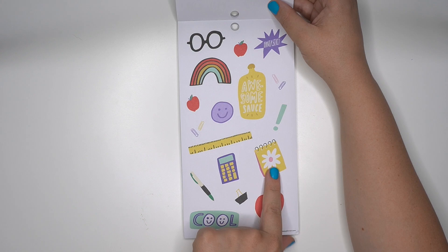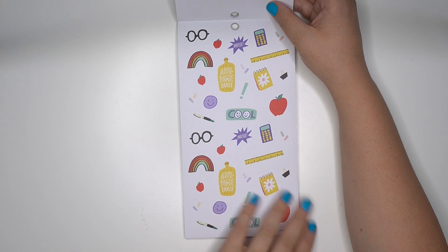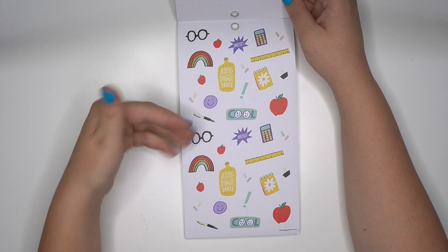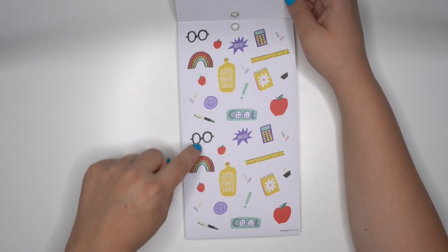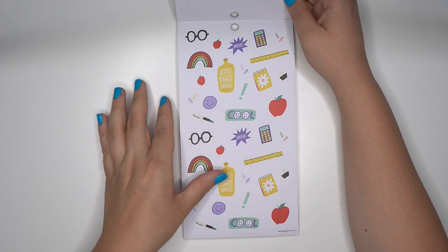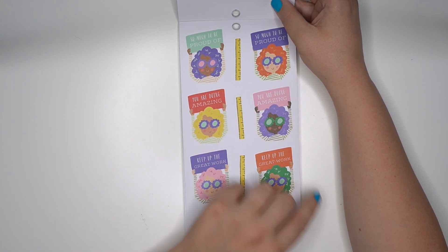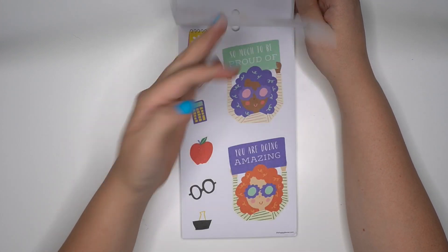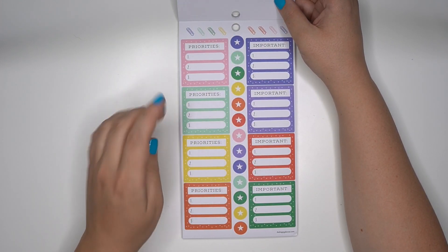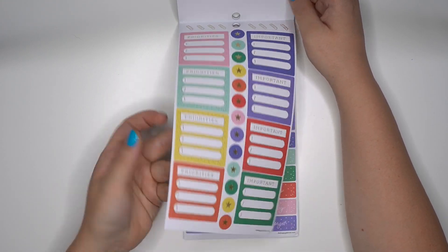Here's the little rainbow, a little calendar, apple, a little pen. These ones are just a little bit smaller, and it actually repeats itself two times on the page — so you have the glasses, the calculator, the paper clips, rulers, everything kind of just repeats itself. Then we have like this bookish girl vibe: 'Keep up the great work. You are amazing. So much to be proud of.' And then these are bigger. Super cute. Priorities and importance tint. These ones have gold foil on them.